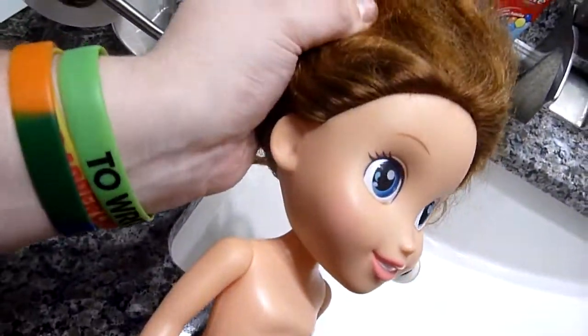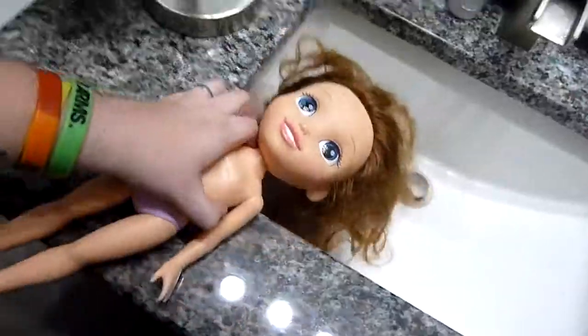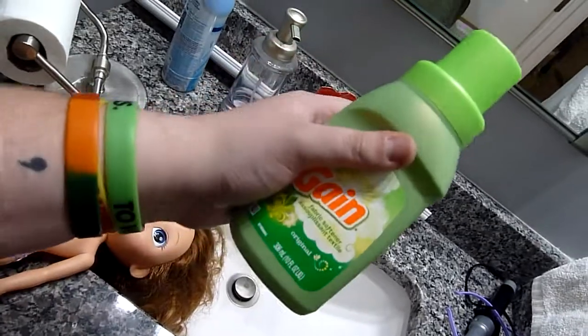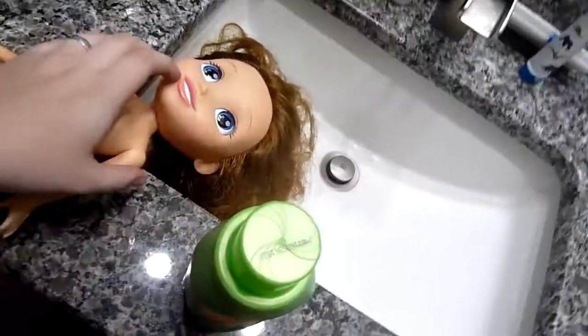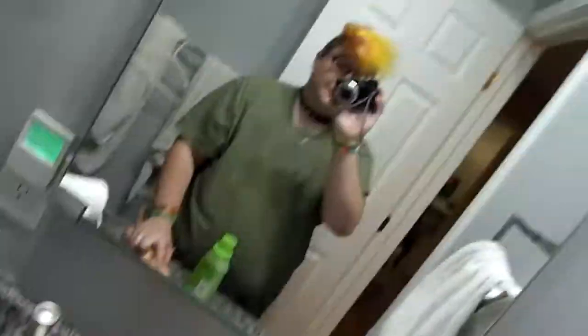I went to Dollar Tree today to pick up some stuff I thought I might need. Turns out I don't need this spray bottle, but now I have one if I ever need one. She's sitting over here in the bathroom — she's very pre-owned. Her hair is kind of a rat's nest. I read that pretty much everyone says fabric softener is the way to go, so I picked up this bottle of Gain for a dollar. They also had one that smelled like roses, but I like the way Gain smells.